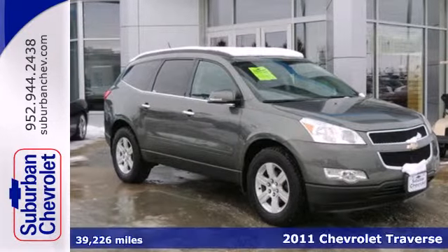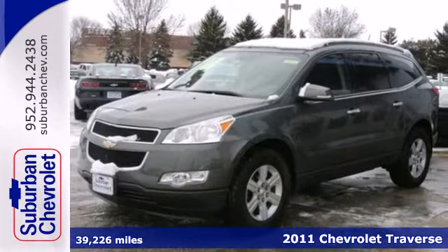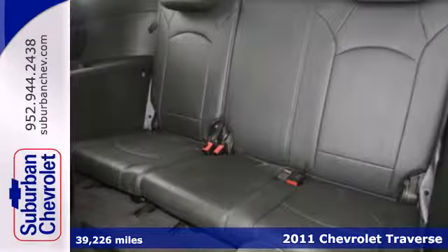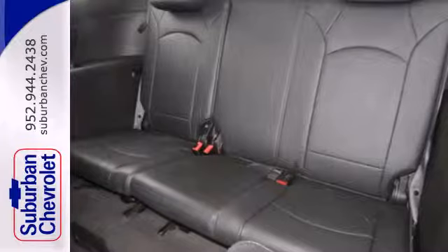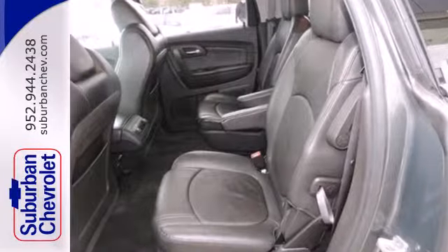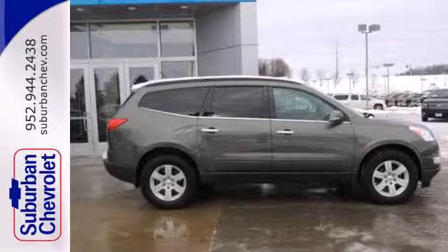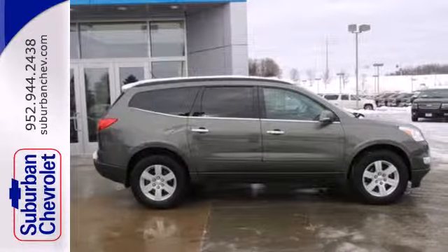Here's a 2011 Chevrolet Traverse. This bold and beautiful crossover is loaded with standard features, including a 6-speed shiftable automatic transmission, front and rear air conditioning, OnStar telecommunications, 4-wheel anti-lock brakes, and McPherson strut front suspension for an incomparable ride.